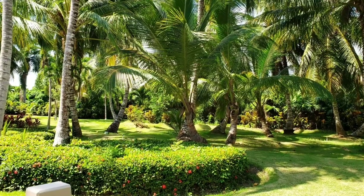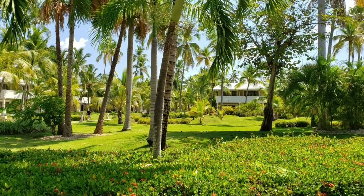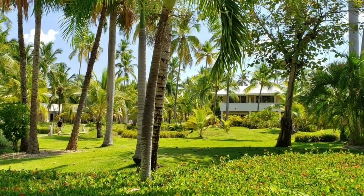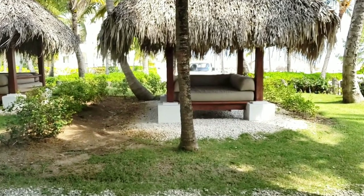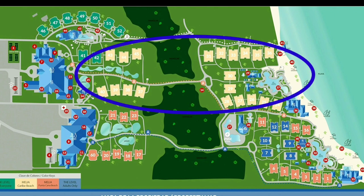The trains go every five 'Dominican minutes' — you know what I mean — maybe every 50 minutes approximately. What I like about Melia is that it's a tropical style: lots of green areas, palms, flowers, and it's definitely an advantage.